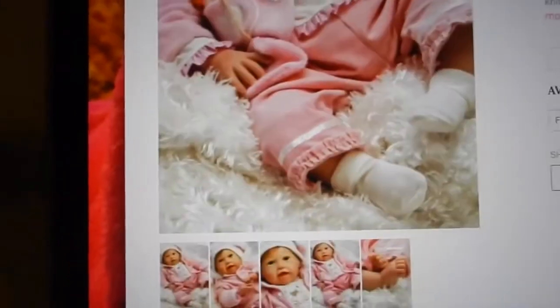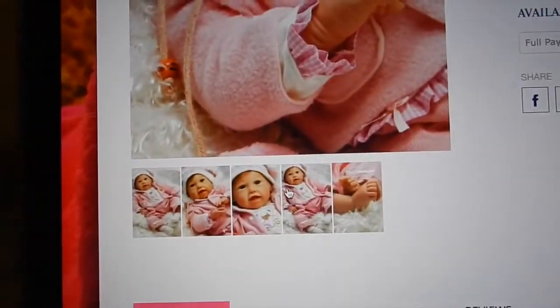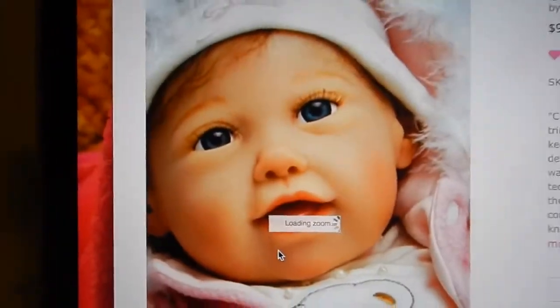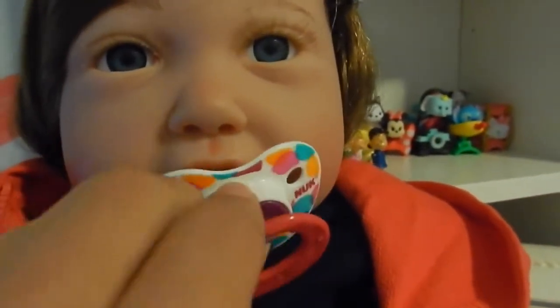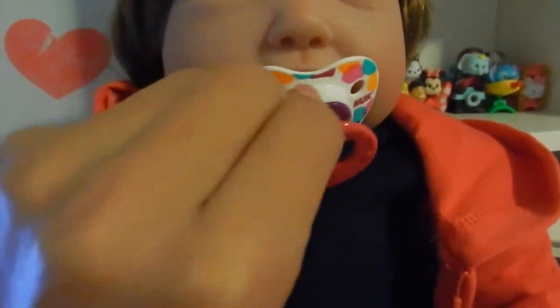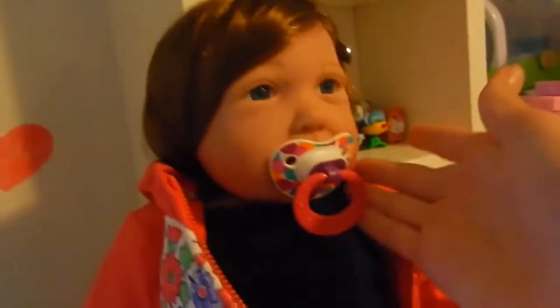If you want to buy my sweet Paisley, she's the Cuddle Bear Bella. Her hair is a little bit darker in real life but she's still super cute. I have a details video and a box opening of her. I don't need to add her to the bag because she's right here!